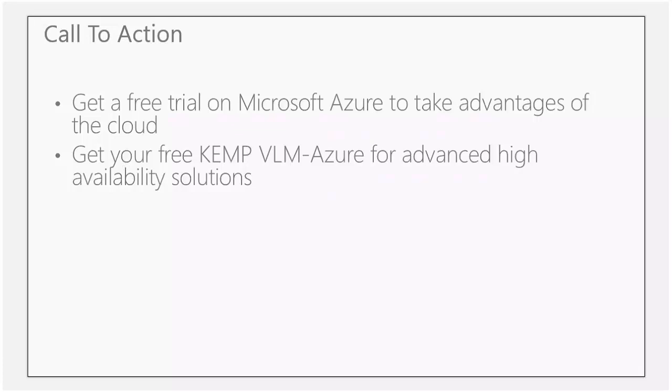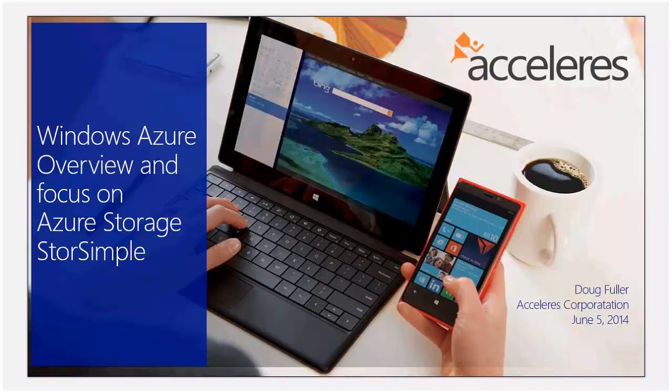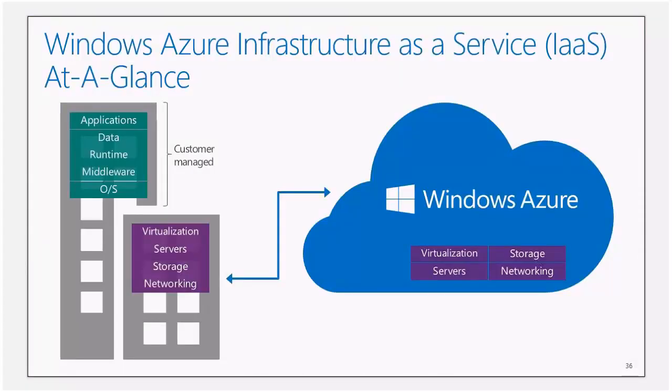My name is Doug Fuller, and I'm with Acceleris. Previous to Acceleris, I was at Microsoft for a number of years in a variety of different roles, most recently as a data center technology specialist — part of which involved covering the Windows Azure offering. I'm here to talk a little bit about Windows Azure — kind of what it is, how you can leverage it for your enterprise or small business, with a focus also on the storage piece, specifically the StoreSimple device that Microsoft has available today. Azure is a big thing. Primarily, at a very high level, it's really an infrastructure as a service and a platform as a service.